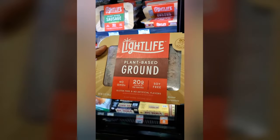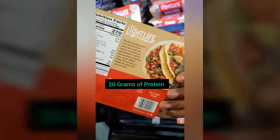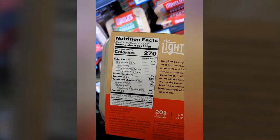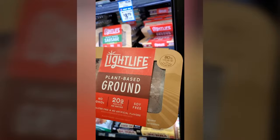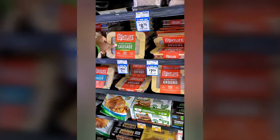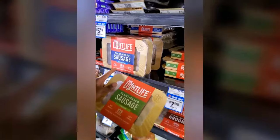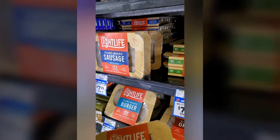We have Light Life here — Light Life plant-based ground beef. You're noticing there are a few companies jumping into this plant-based meat market. We have the ground beef, the plant-based sausage, and a bratwurst. Some of these flavors are not really for me, but if you like bratwurst, give it a try.